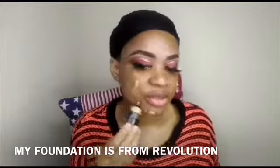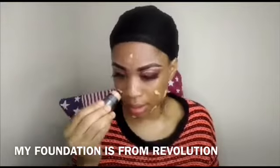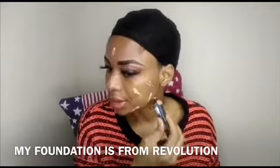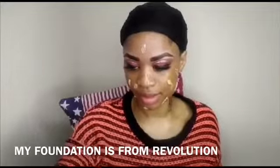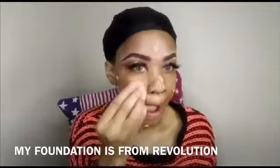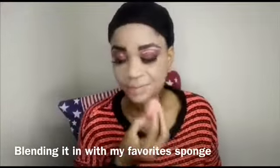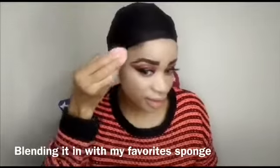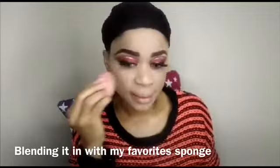It's my first time using this foundation — I just want to try something new and see how it looks on me. It's actually really nice, but I'm not sure it's made for me. It does suit my face though.